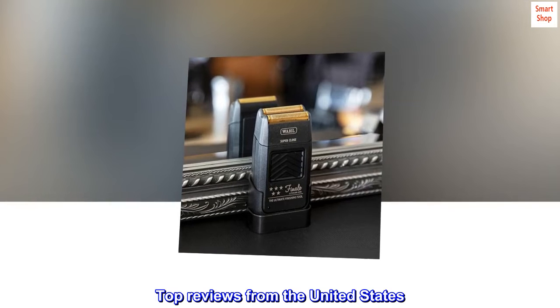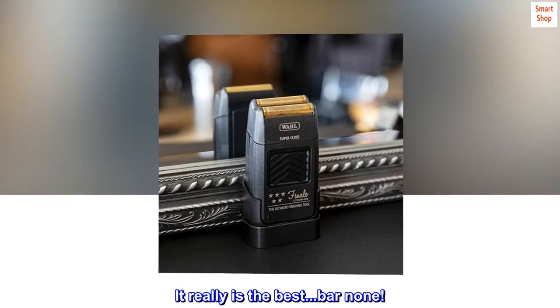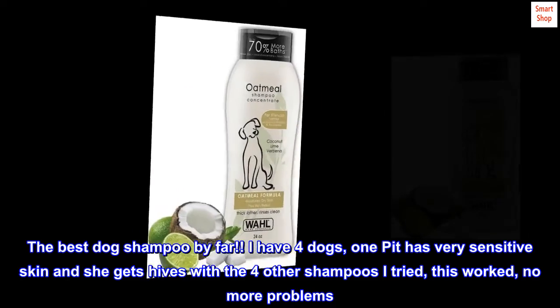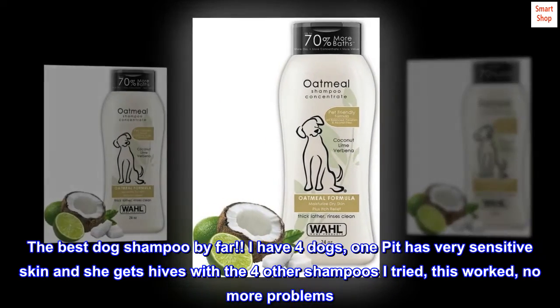Top reviews from the United States. It really is the best — bar none. The best dog shampoo by far. I have four dogs; one pit has very sensitive skin and she gets hives with the four other shampoos I tried. This worked — no more problems.